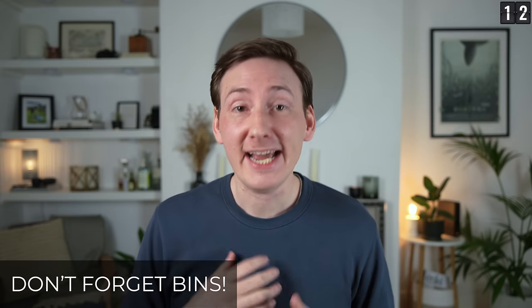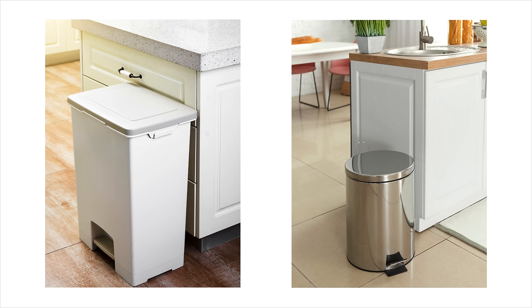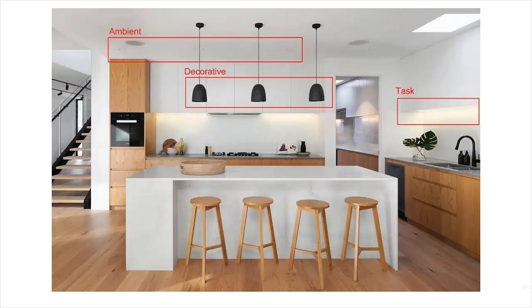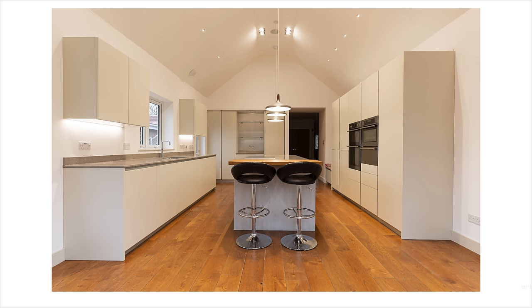Don't forget your bins. Whether they are integrated or freestanding, think about them and plan them in during the design stage. Don't make them an ugly afterthought that ruins your lovely new kitchen. Lighting: when lighting your kitchen, add layers of light — ambient, task, and decorative — and make sure you can control everything individually, not everything on just one switch. The more options the better, and even better if some or all of it can be on dimmer switches. Greater flexibility with lighting is always a good thing.